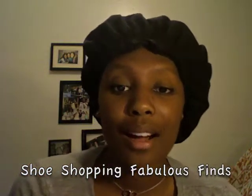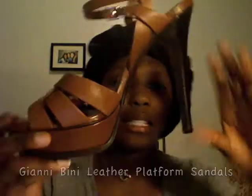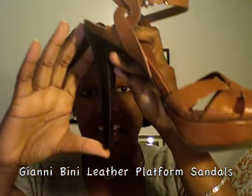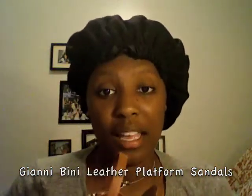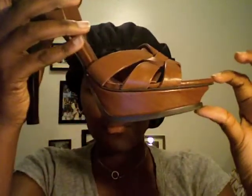I just have to come and do a quick video because I got some hot shoes in the past week and a half that I just have to show you. The first one is this — it's by Gianni Beanie. It's like a 5-inch heel, but if you look at the platform, it actually takes about 2 inches off, so it's really about 3 to 3 and a half. This heel is so fierce. It's brown, it's all leather, and they're so comfortable.